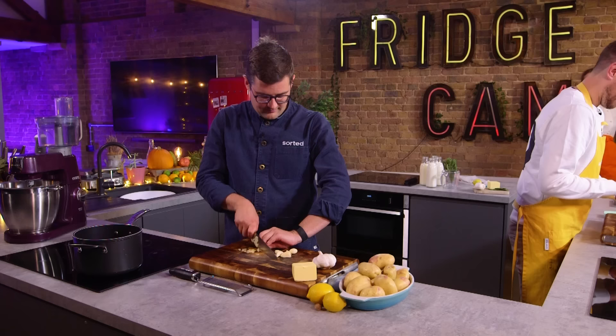So let's get down to it — it's chefs versus TikTok in the ultimate battle royale of Dauphinoise!